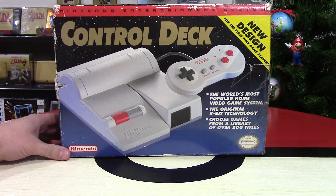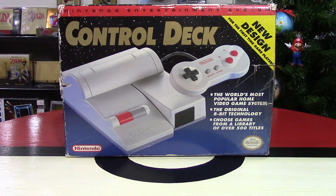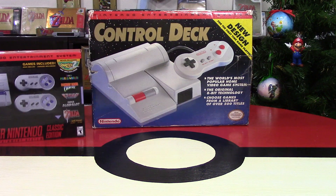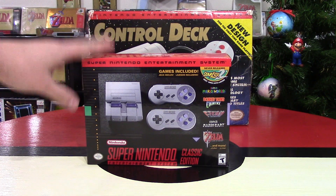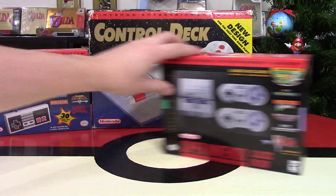This is the NES Control Deck, otherwise known as the Top Loader, and this is Day 5 of Nintendo Christmas 2019, where I'm talking about awesome Nintendo-related gifts to give or receive this holiday season — like the remakes or the classic mini-versions of the Super Nintendo and the NES Entertainment System, and also retro consoles as well.